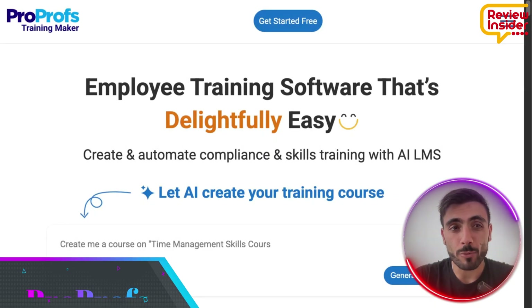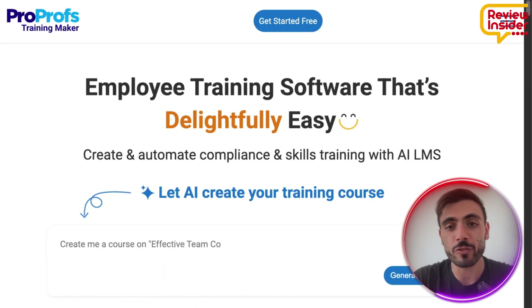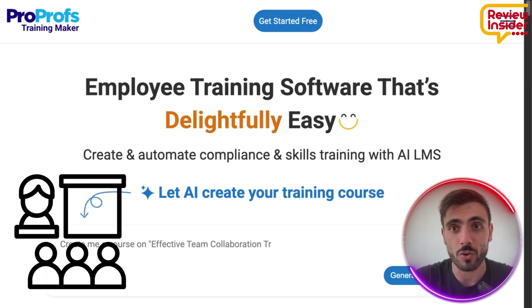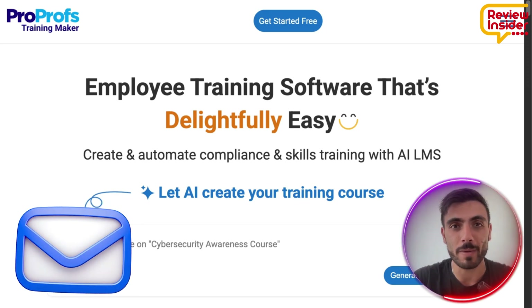Introducing ProProfs Training Maker — the solution for you to speed up new hire training with structured courses featuring learning paths and automated welcome emails.